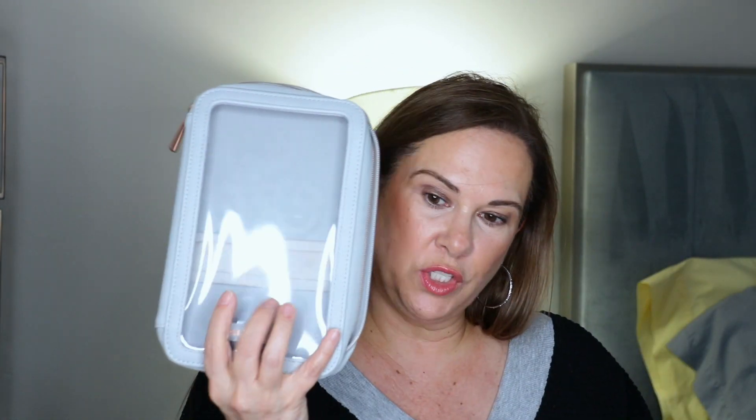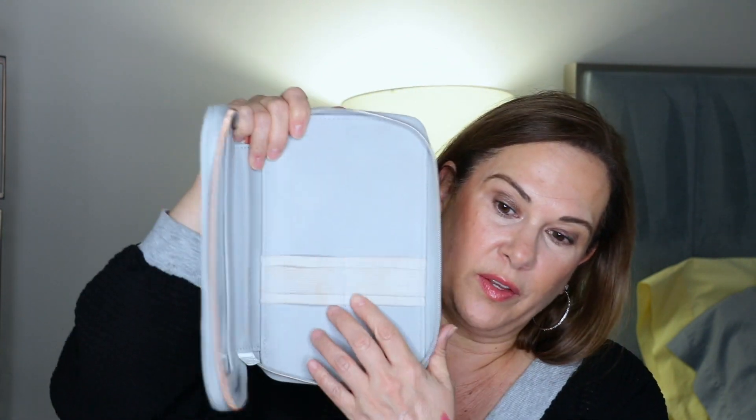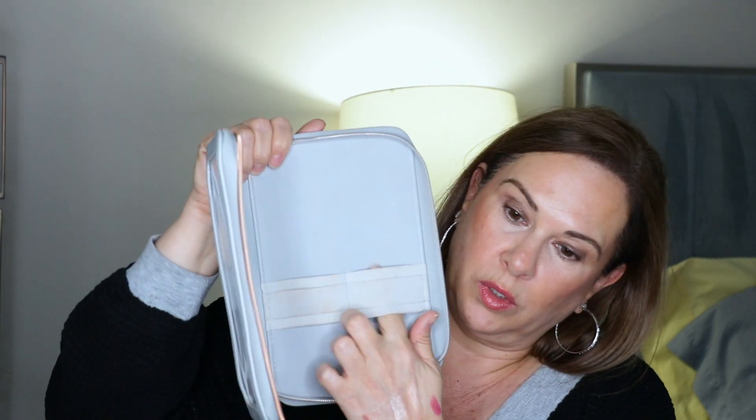Every time I travel I take my Allie Glines bags with me. These are the original bags she came out with — she's got tons of colors now, but this was the whole kit and kaboodle which I added on to. I'm going to bring her brush bag. I'm filming on Tuesday and leaving on Thursday. I love this bag — it's got a dual elastic.